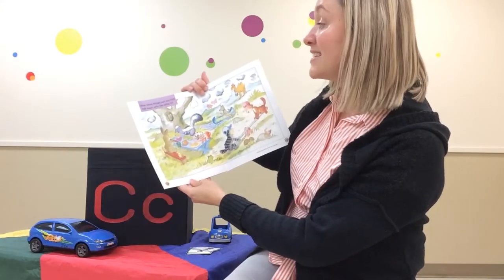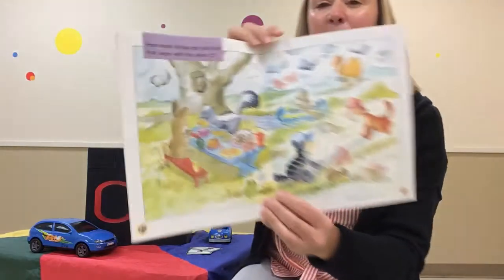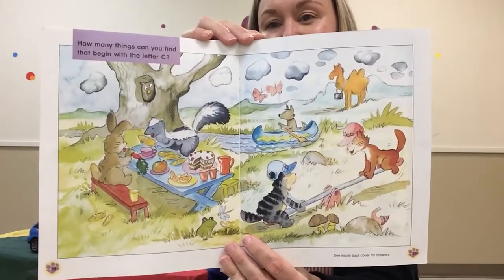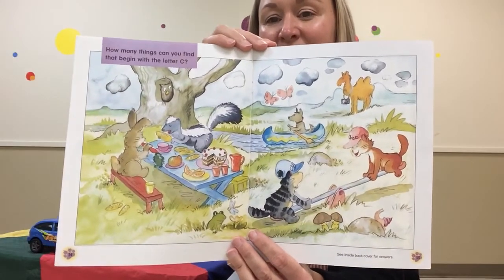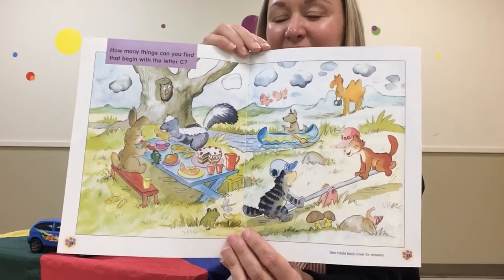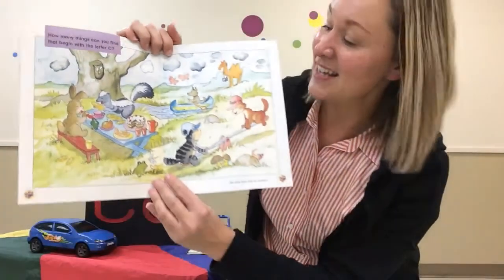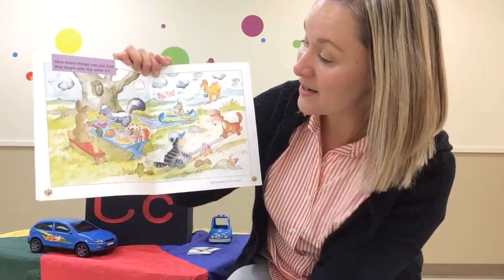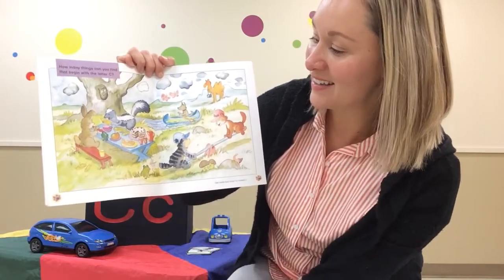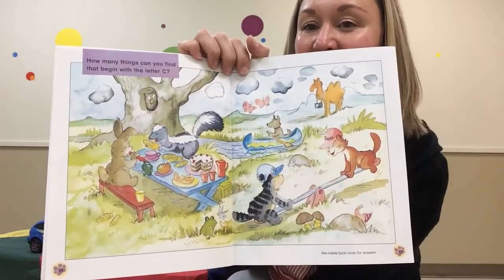How many things can you find that begin with the letter C? Can you see some things that start with the letter C or that kk sound? Point to them. I can see a couple — camel, cat, cap, corn, cake, carrot. There are lots of things that make that C sound.